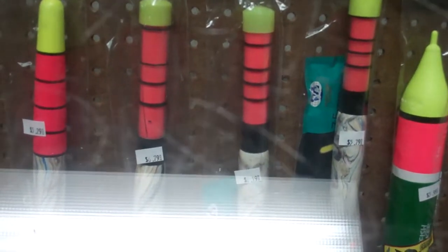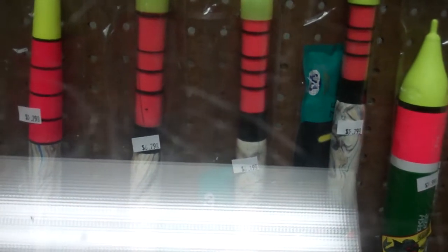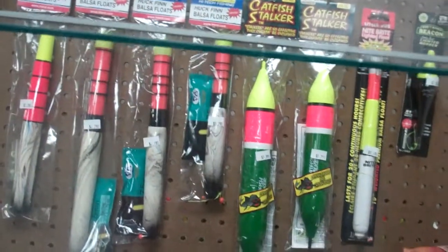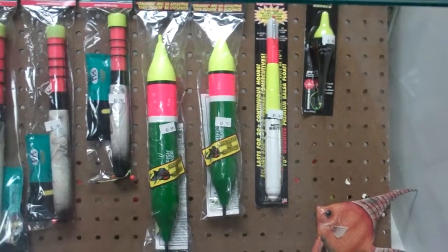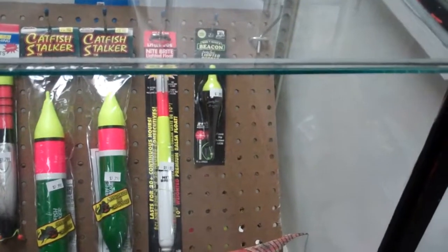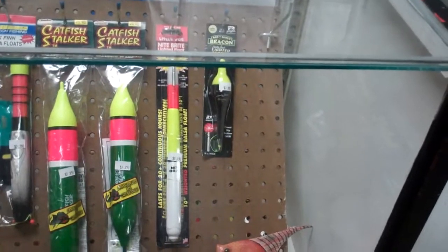Pull that orange sleeve out, line up, get the sleeve out, put the light stick in it — you're ready to go, daytime or nighttime. Great float. And Catfish stockers — guys have been liking them so we got them. And for those of you who like Little Joe Night Brights, we've got them as well, and they're under $10.